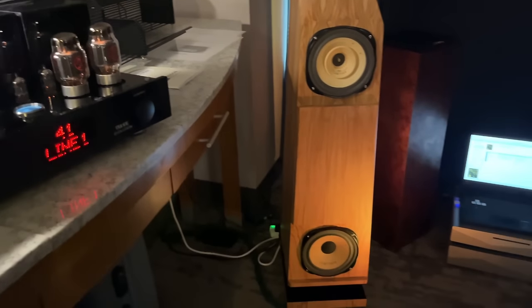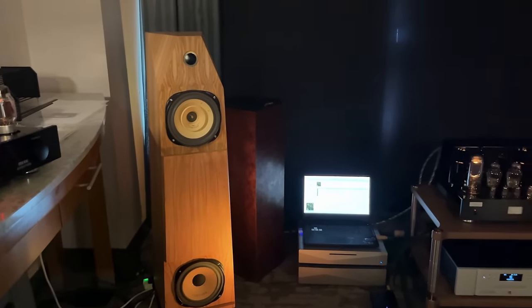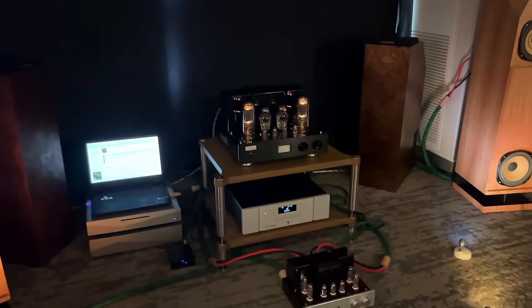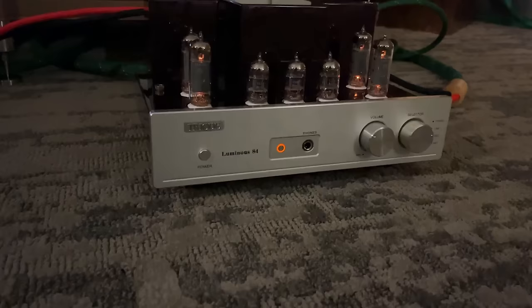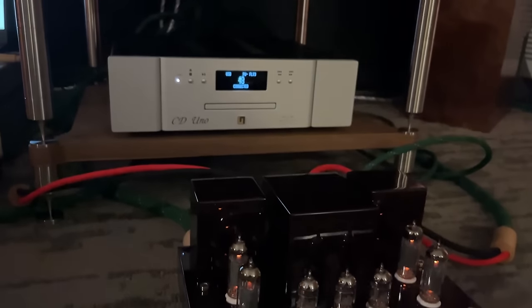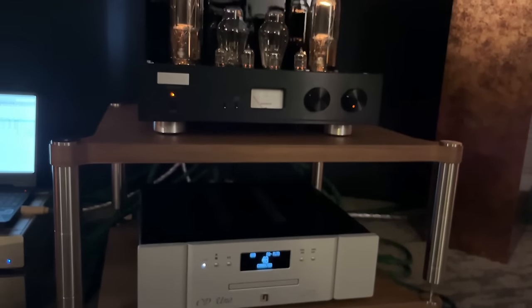These are triode tube amplifiers and these were some of the best looking tube amplifiers I'd seen. They looked incredible — I had to get them on camera and show you guys. I'm not sure what the price is. I wish I would have asked because they look phenomenal.